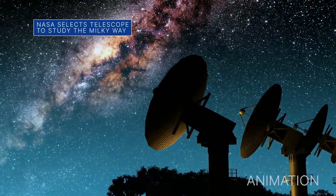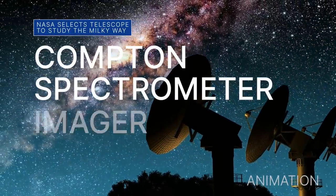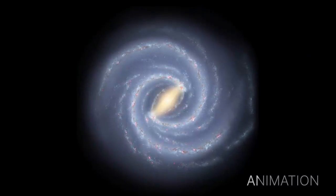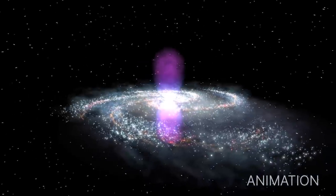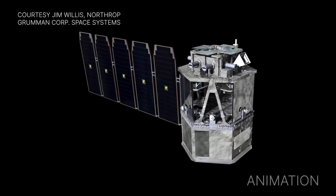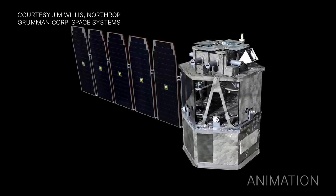NASA has selected a proposal for a new gamma-ray space telescope called the Compton Spectrometer and Imager, or COSI, that will study the recent history of star birth, star death, and the formation of chemical elements in the Milky Way. Out of 18 telescope proposals that our Astrophysics Explorers program received in 2019, COSI is the only one selected to continue into development. It is expected to launch in 2025.